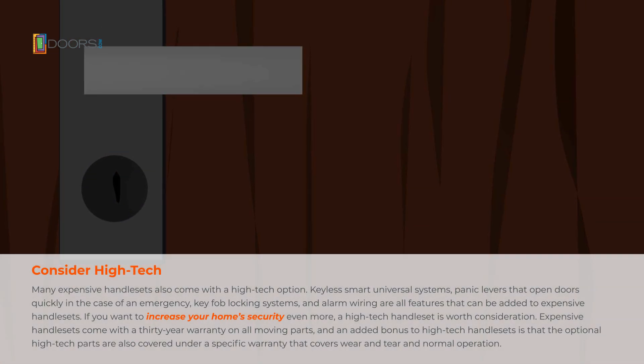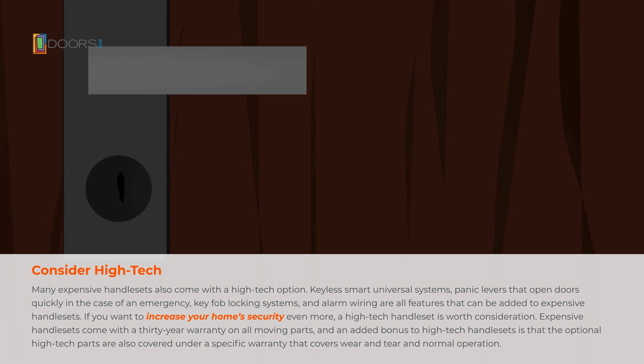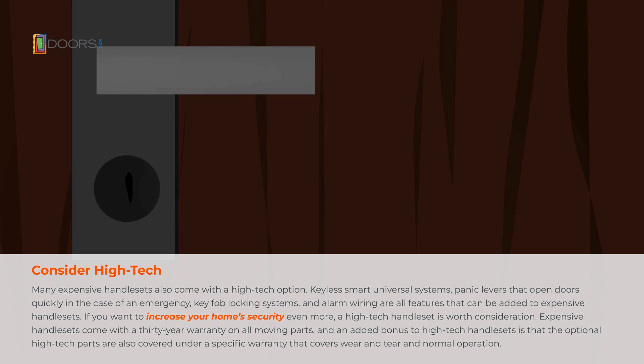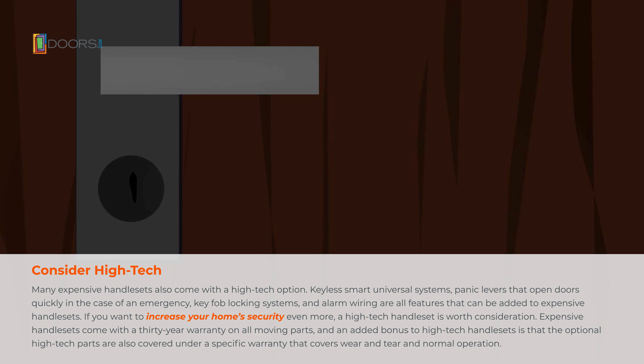Many expensive handle sets also come with a high-tech option. Keyless smart universal systems, panic levers that open doors quickly in the case of an emergency, key fob locking systems, and alarm wiring are all features that can be added to expensive handle sets. If you want to increase your home's security even more, a high-tech handle set is worth consideration.